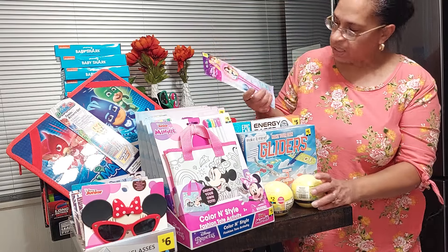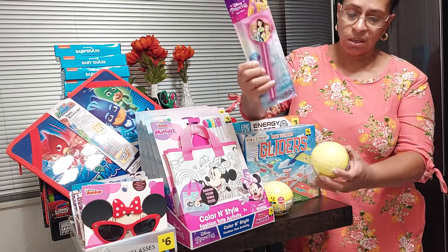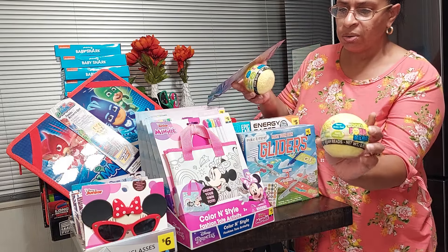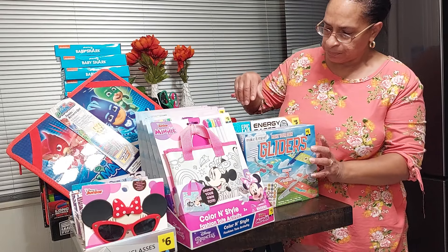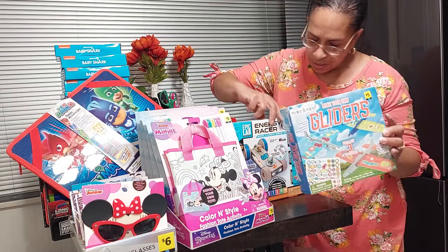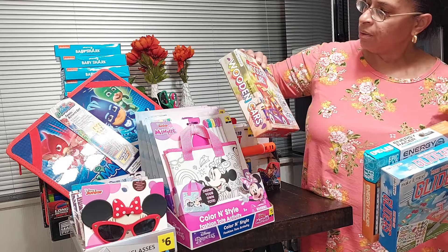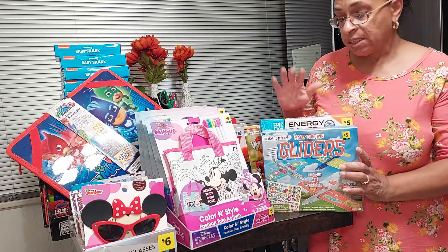I found a princess glow stick and some goofy foam beads — two of those at 20 cents a piece, originally two dollars. I was also able to find this glider — a build-your-own glider — and another wooden car that you build. These were 50 cents a piece.